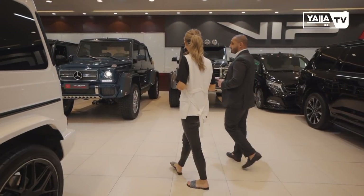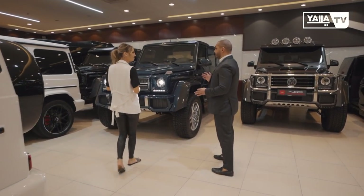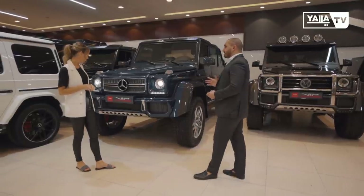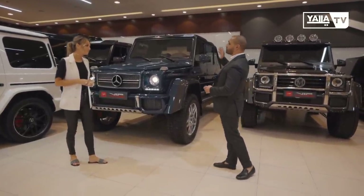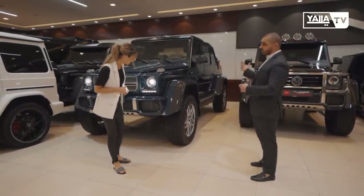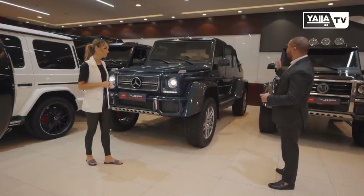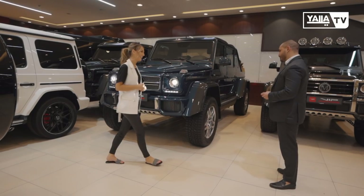Something very special — this is the Mercedes Maybach G-Wagon, called the G600. Only 100 pieces were made. Maybach is known for its luxury interior. Since it's a G-Wagon, it's lifted up and has the whole carbon kit made by Maybach itself, plus special features on the inside.